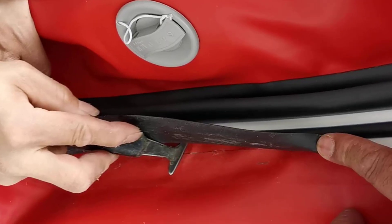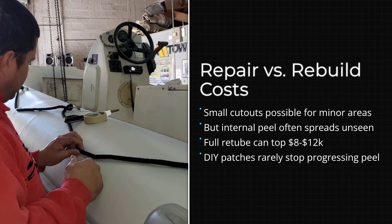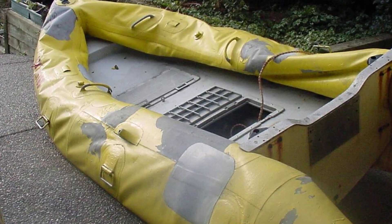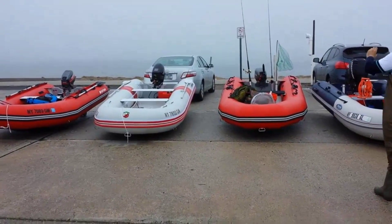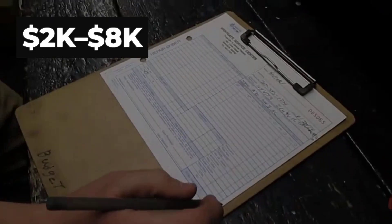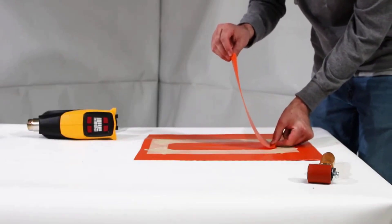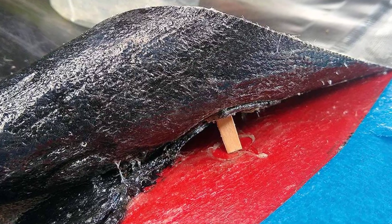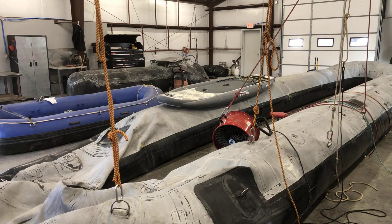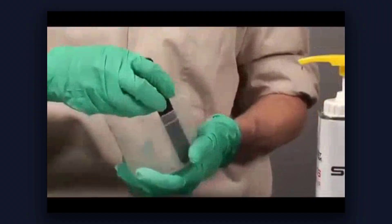What about repairs? Can a delaminated tube be fixed? Sometimes. If the delamination is small and localized, a skilled repair shop can cut out the damaged section, prep the surfaces, and re-glue it. But if the delamination is widespread or if the underlying material has degraded, the tube needs to be replaced — and tube replacement is not cheap. Depending on the size of the boat, you are looking at between $2,000 and $8,000 for a full re-tube. DIY patch kits can work for small punctures or abrasions, but they will not fix delamination. The problem is not on the surface; it is internal, requiring access to both sides of the material and proper adhesive.